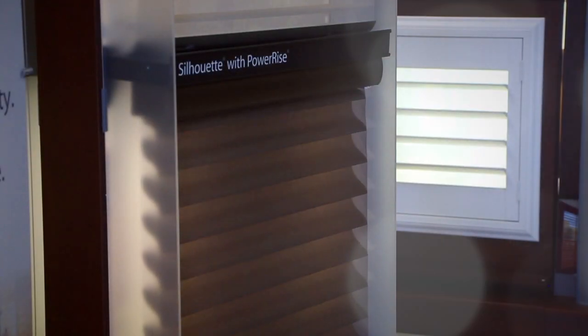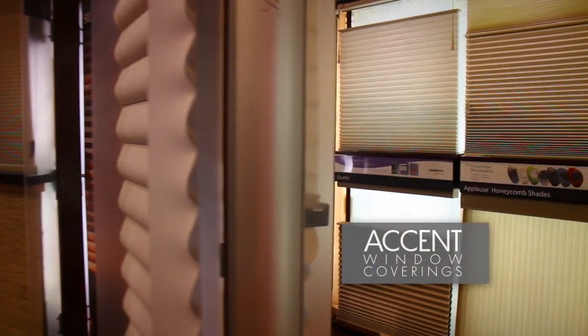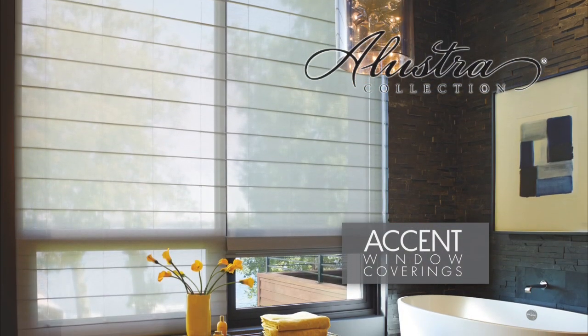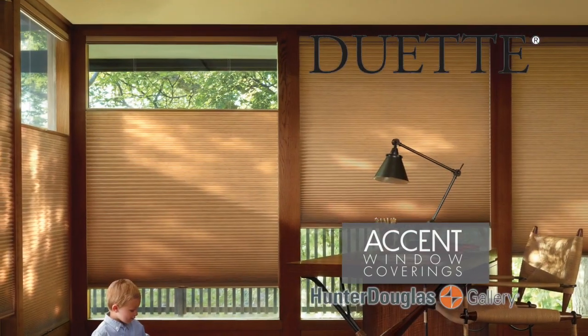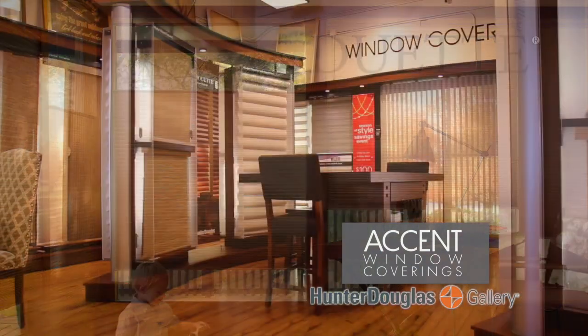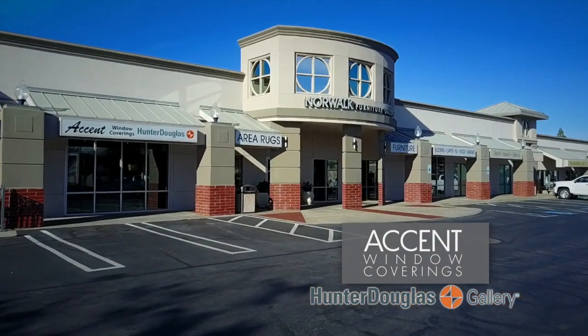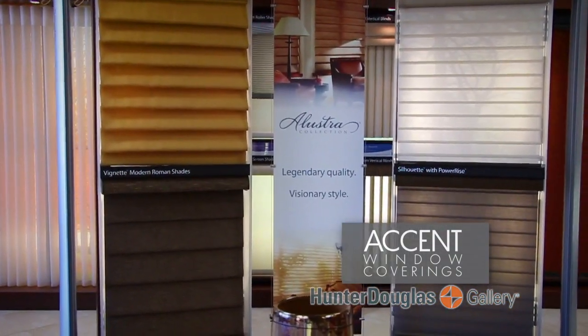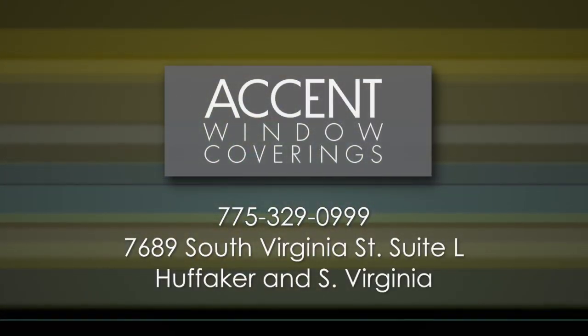Window coverings are so much more than blinds and shutters — they can add a real accent to any room in your home. Here at Accent Window Coverings, our team of professional designers will work with you to find exactly the look and feel your home needs, using brands like Hunter Douglas. Stop by our Hunter Douglas Gallery located on South Virginia in the Winters Crossing Shopping Center, inside Norwalk Furniture Gallery. Accent Window Coverings — we'll get it covered.